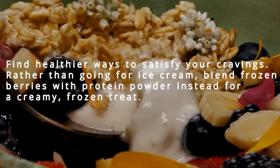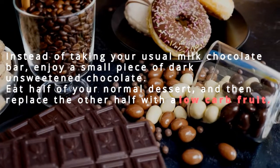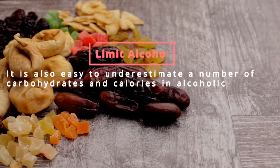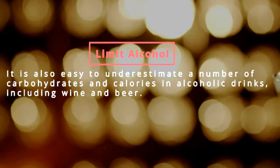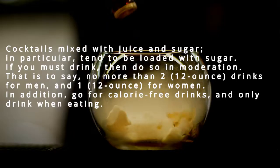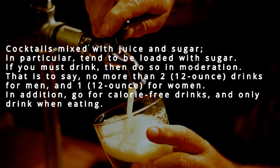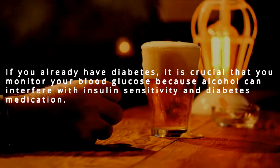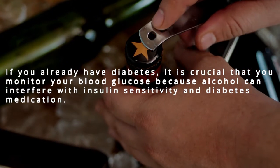Find healthier ways to satisfy cravings: blend frozen berries with protein powder for a creamy frozen treat instead of ice cream, or enjoy a small piece of dark unsweetened chocolate instead of a milk chocolate bar. Eat half your normal dessert and replace the other half with low-carb fruit. Limit alcohol — it's easy to underestimate carbohydrates and calories in drinks including wine and beer. Cocktails mixed with juice and sugar tend to be loaded with sugar. If you must drink, do so in moderation: no more than two 12-ounce drinks for men and one for women. If you already have diabetes, monitor your blood glucose, as alcohol can interfere with insulin sensitivity and diabetes medication.